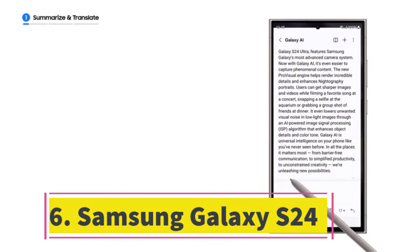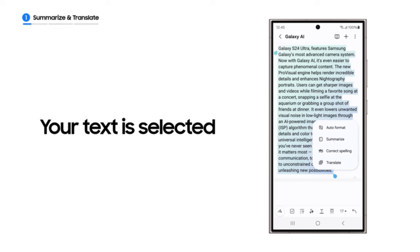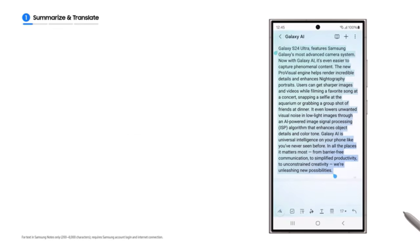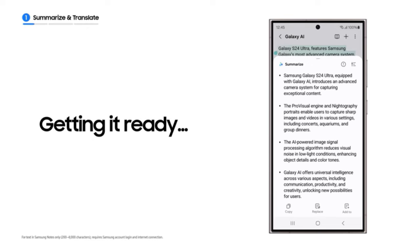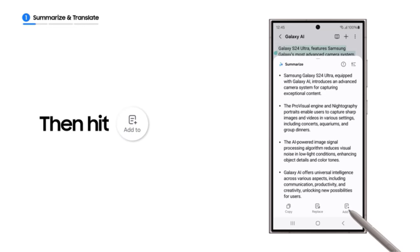Number 6: Samsung Galaxy S24. The Samsung Galaxy S24 stands out among Android phones in its price range due to its trio of cameras, exceptional performance, innovative AI features, and sleek minimalist design. It's undoubtedly the top Android phone available in the 2024 season.